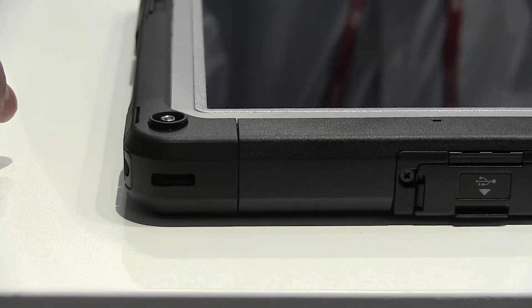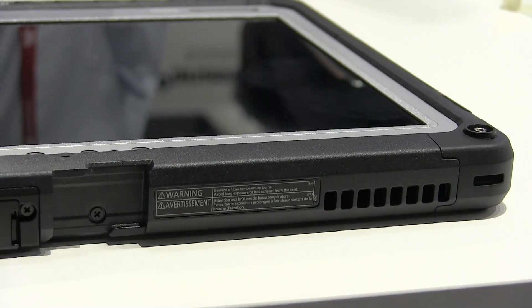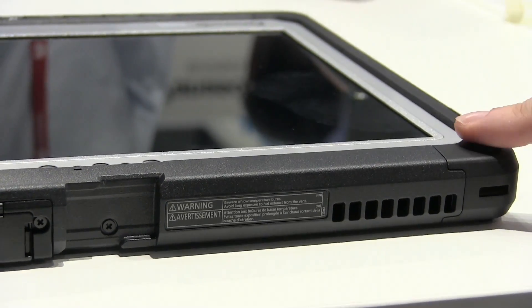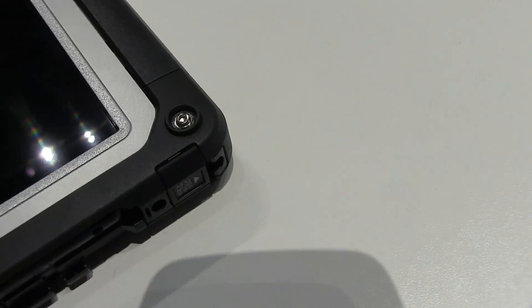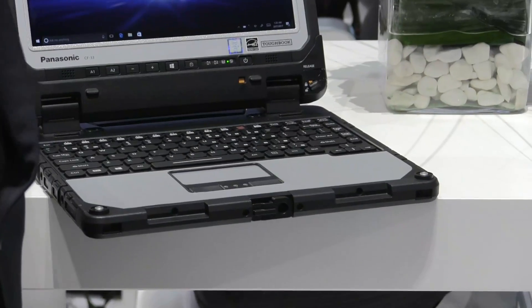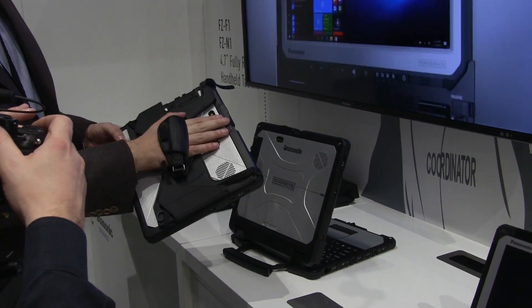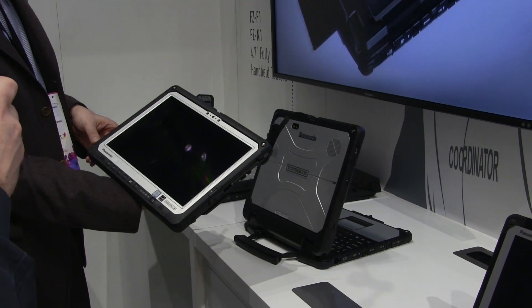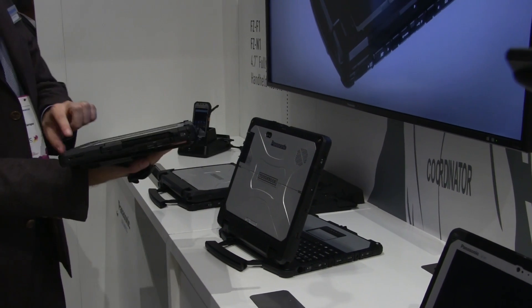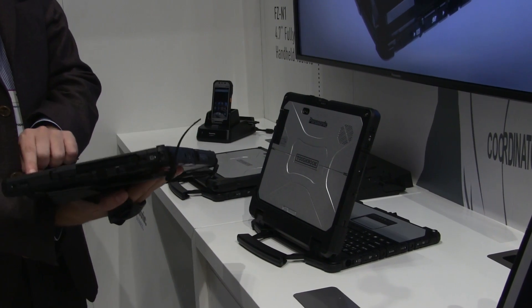We are also offering a port replicator — once you come to the office, you can dock it just like a docking station and access the ports. A variety of accessories are available. Thanks for coming to our booth for the launch of the CF33. For more information, visit www.toughbook.eu where you can also download the spec sheet.